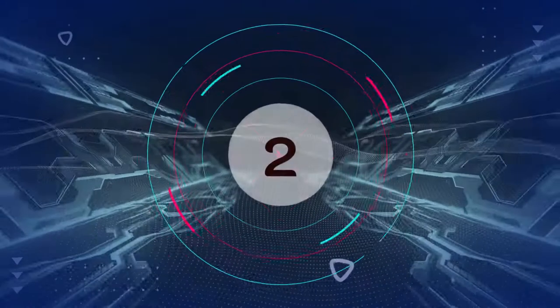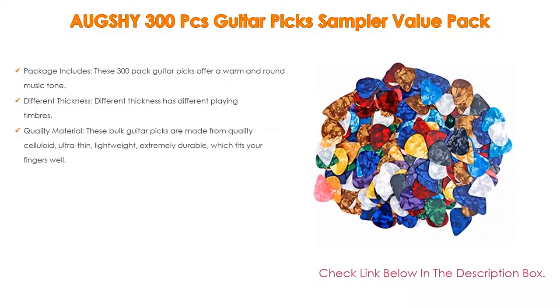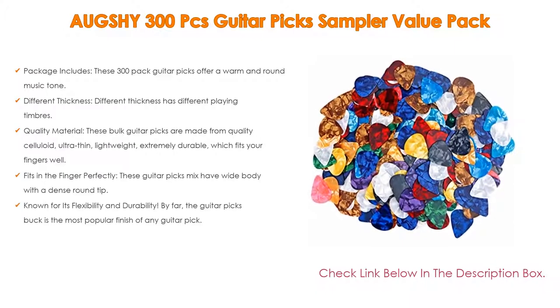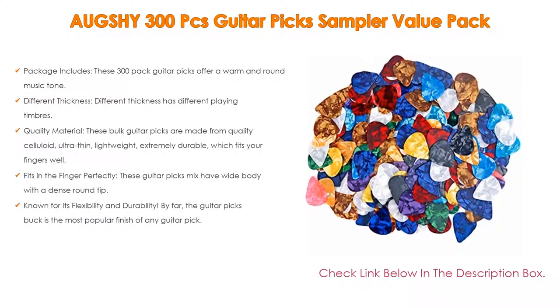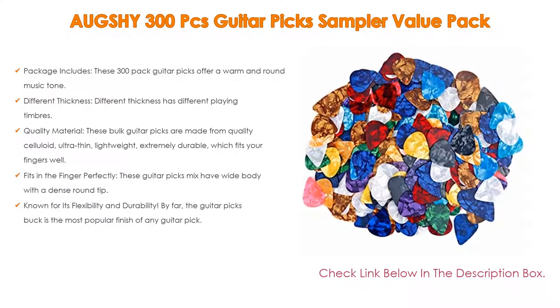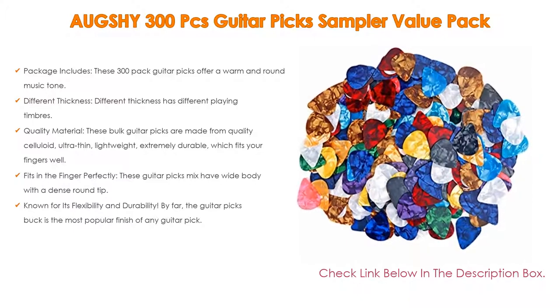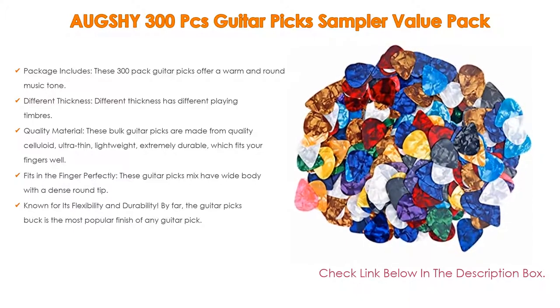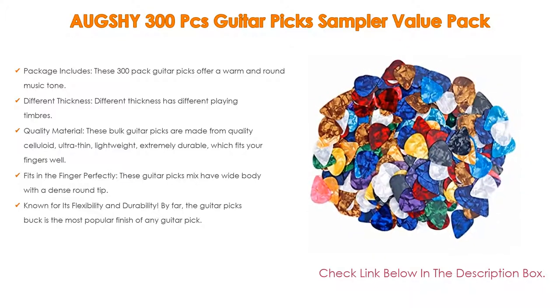Number 2: The Auxi 300 Pieces Guitar Pick Sampler Value Pack is our editor's choice. This 300-pack offers a warm and round music tone and can meet professional needs. They are suitable for guitar and bass, and come in three different thicknesses: 0.46mm, 0.71mm, and 0.96mm, each providing a different playing timbre.